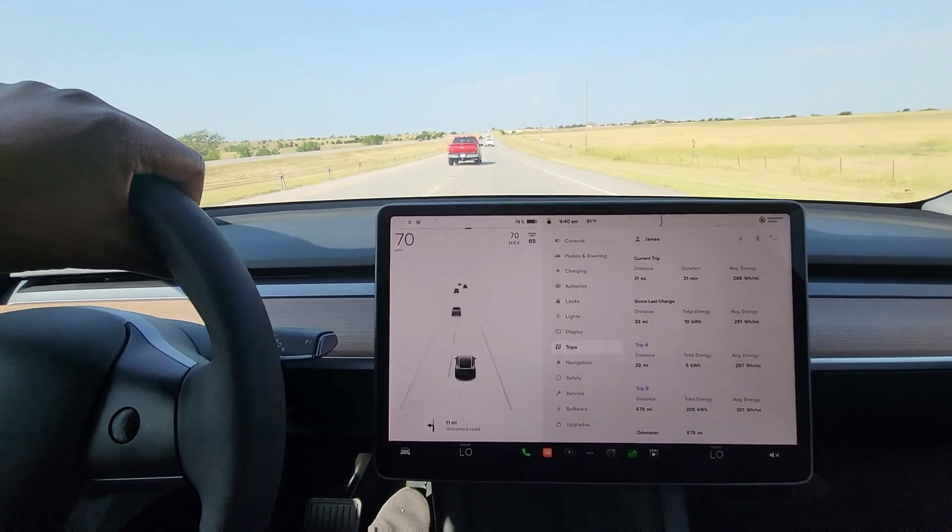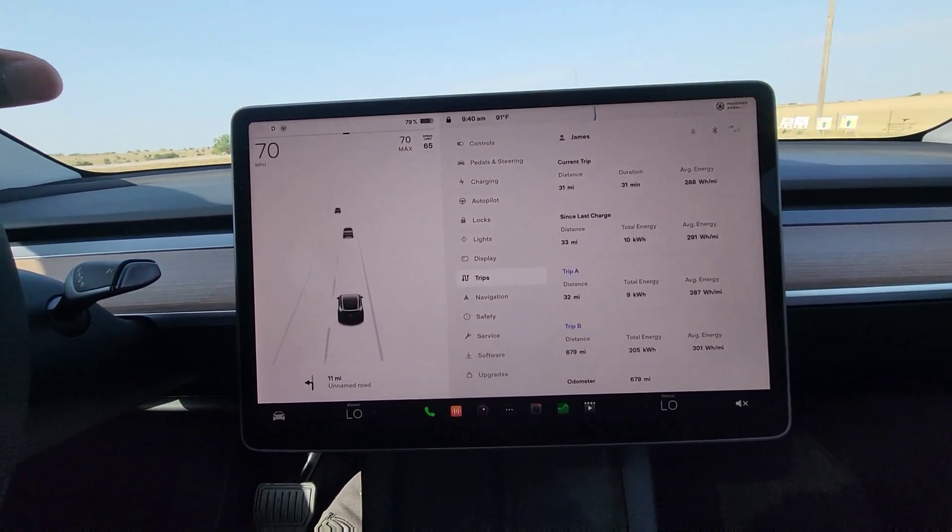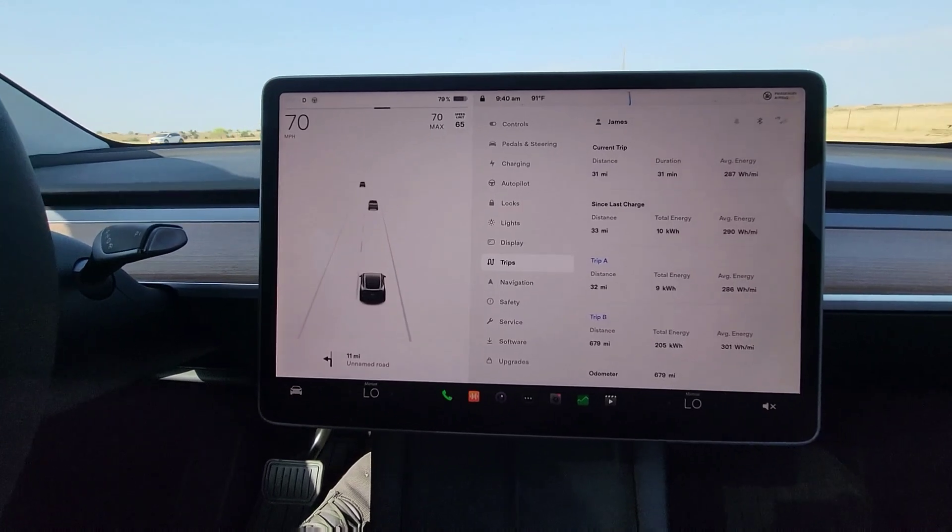We're now at the 33-mile mark. You can see we're down to 79% of the battery and consumption is right at 286 Wh/mi.